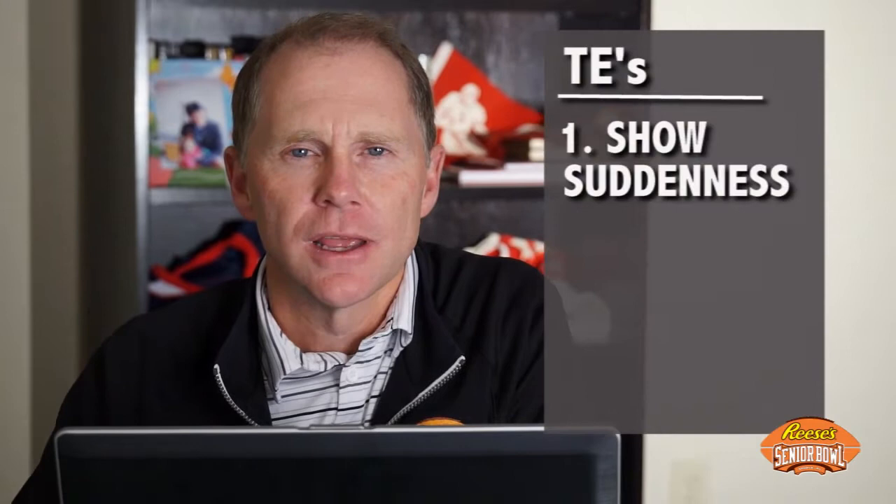Welcome back inside the Risa Senior Bowl film room where we've taken you on a journey looking at all the different positions on both offense and defense. Today our focus is going to be tight ends. When scouts hit the road at the various colleges across the country, they're really looking for three different attributes in these particular athletes.